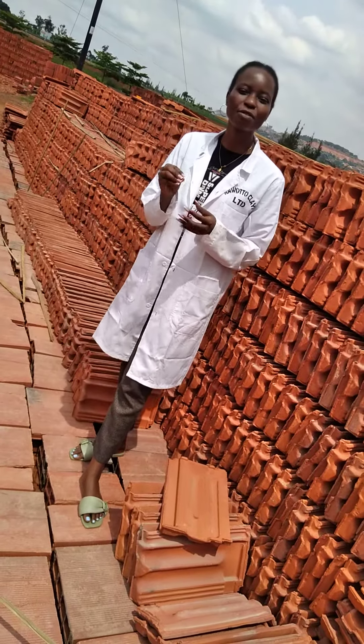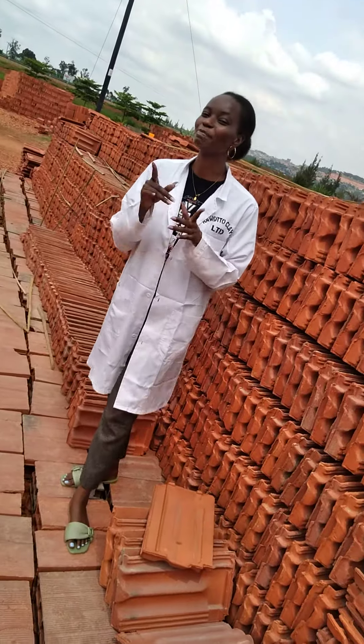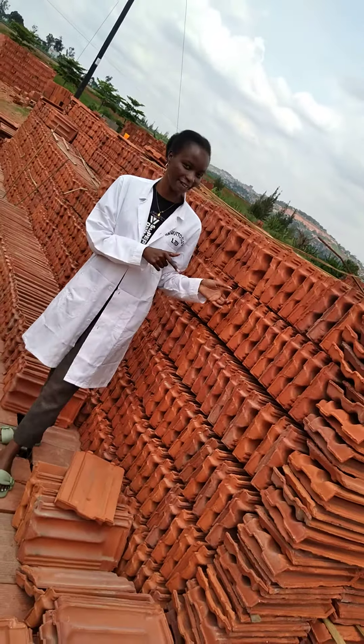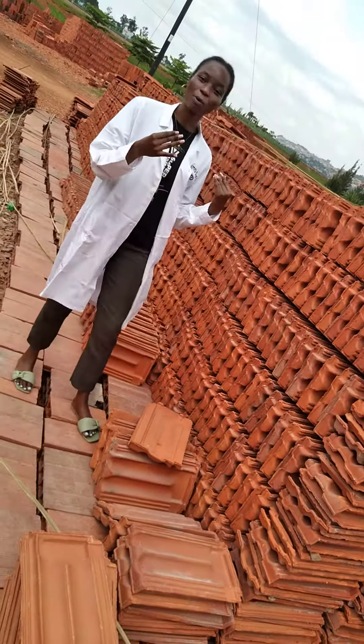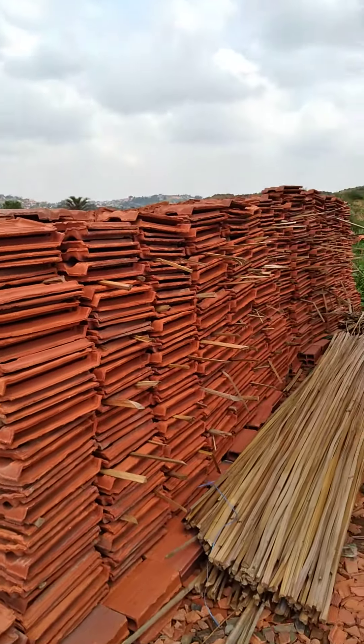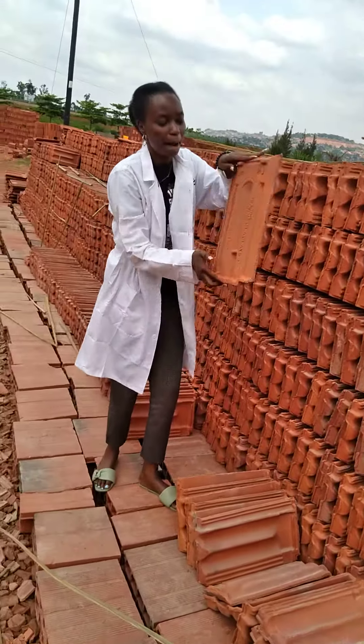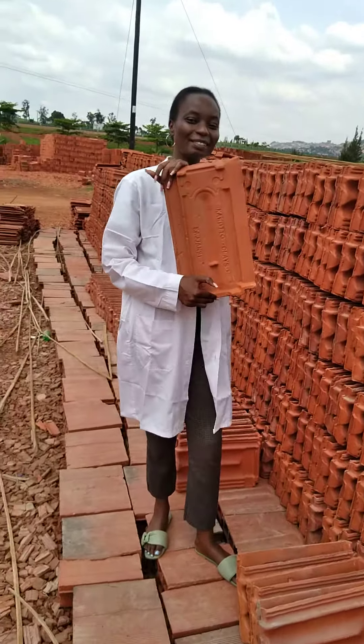But today in particular I'll take you through the Mangalele type. We also have the Portuguese, but I want to take you through this first. As you can see, we are well stocked — we have the ready stock, we have the green stock, everything. This is how the Mangalele type looks like in particular.